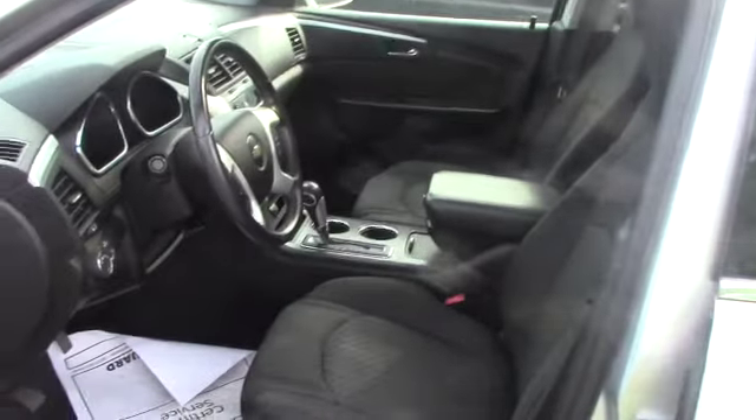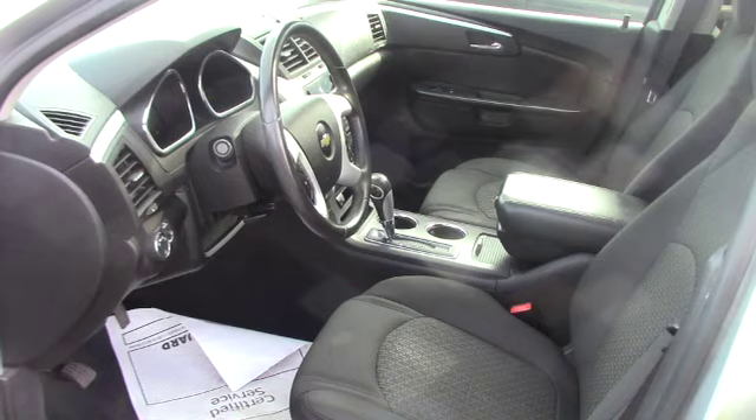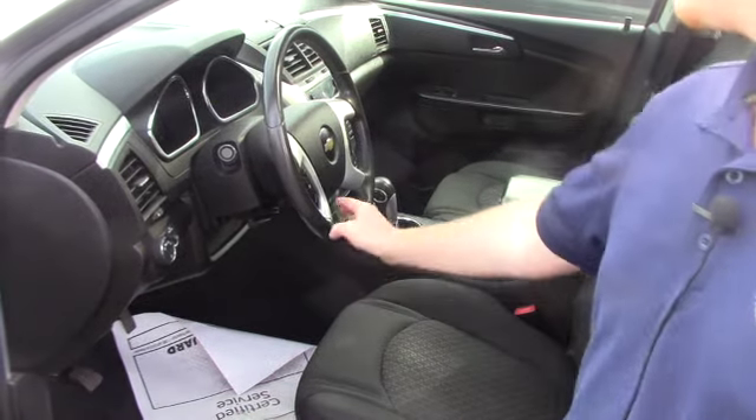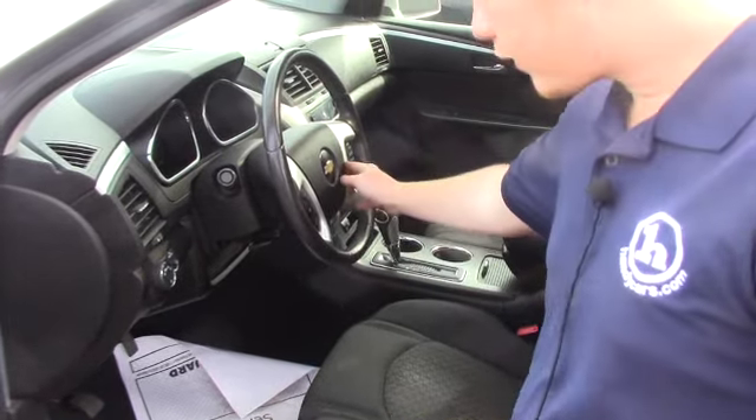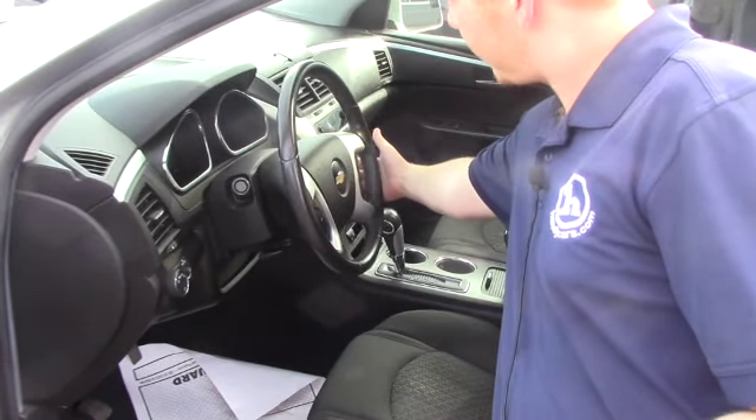Now, just want to take you on the inside and show you what it looks like. I know there are a bunch of pictures online, but they don't always do it justice. You do have your cruise control and your radio controls on the front, and your audio controls on the back of the steering wheel.